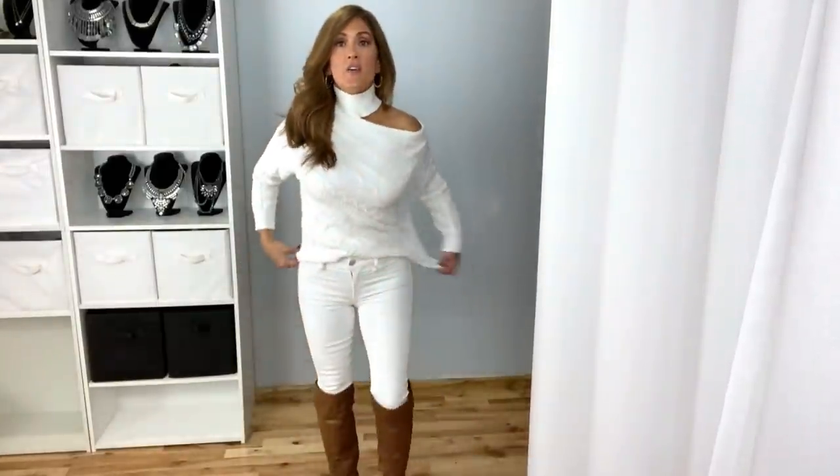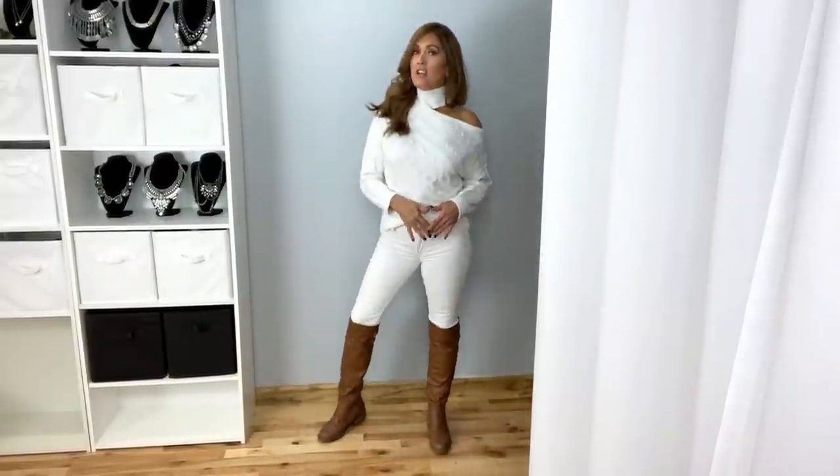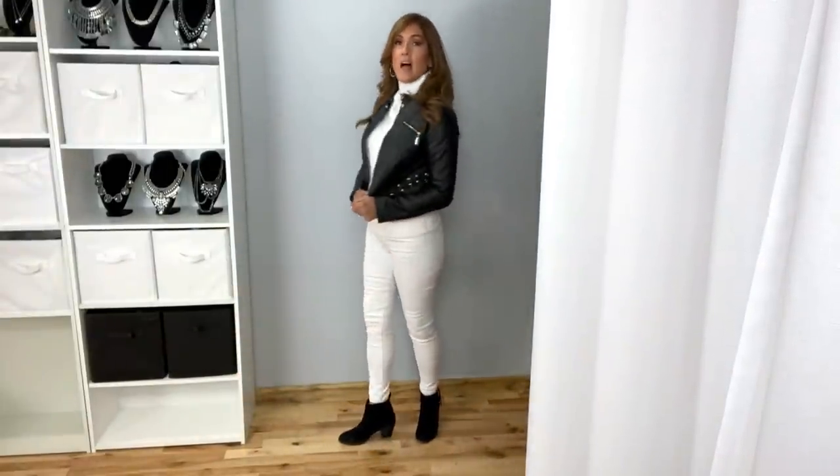Here's another idea with some taller boots. You can even go with black boots. You could throw on like a black moto jacket — that would look super cute with this. Black and white always looks great together. I love this cropped moto jacket and I paired it with just some black ankle boots.